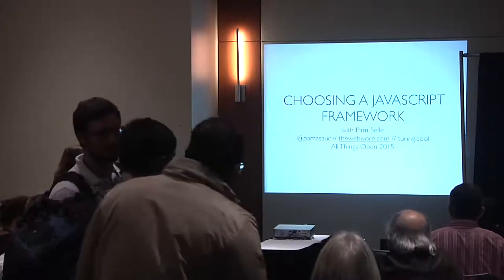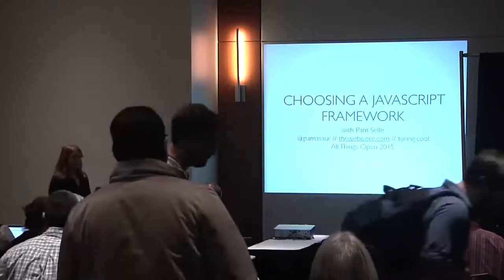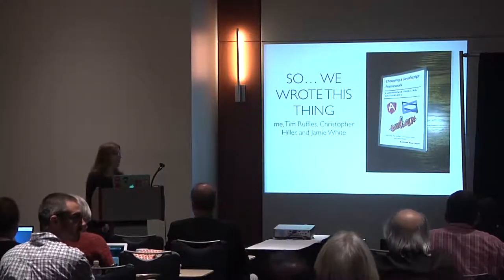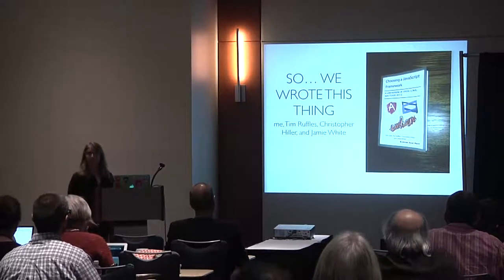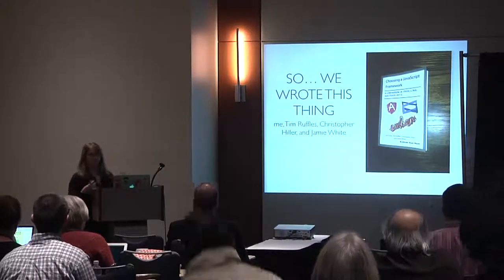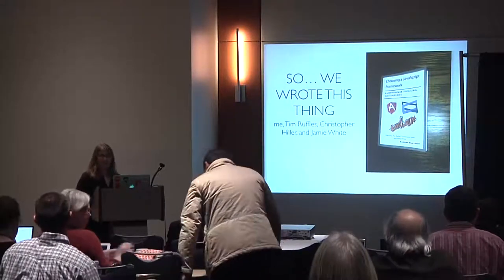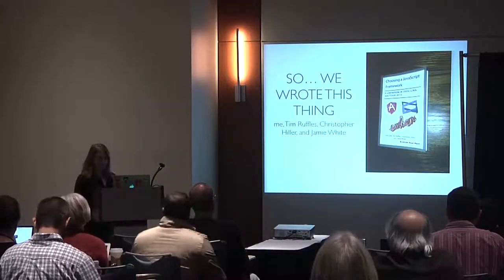I'm Pam Selle. You can find me on the internet at Pamasaur, the webivore — also dinosaur-themed. I podcast with Turing Incomplete on turing.cool. I'm giving this talk because we wrote a book on choosing a JavaScript framework with three fantastic co-authors, going through each major framework with pros and cons. This talk is kind of trying to fit all of that into 40 minutes.